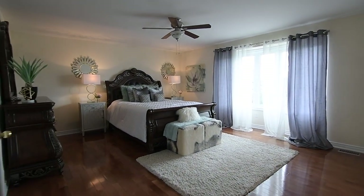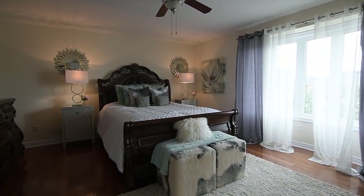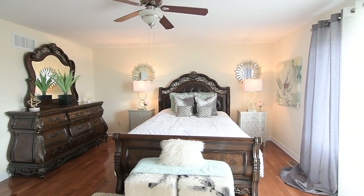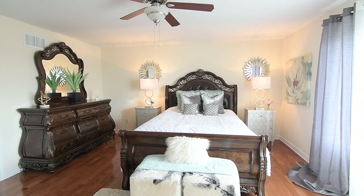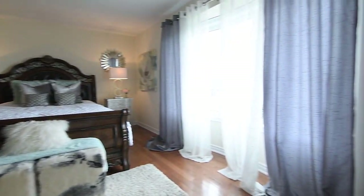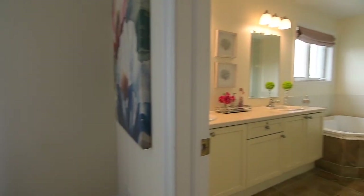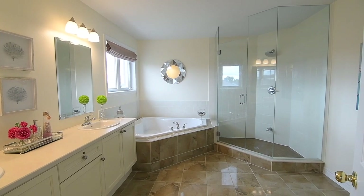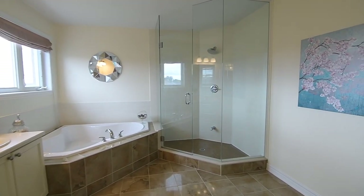Through a double door entry is the master bedroom. Showcasing a huge bow window overlooking the backyard, this naturally bright retreat also features a walk-in closet, as well as a spa-like en-suite washroom with tiled finishes throughout, a corner tub, a separate glass shower, and a vanity with double basins.